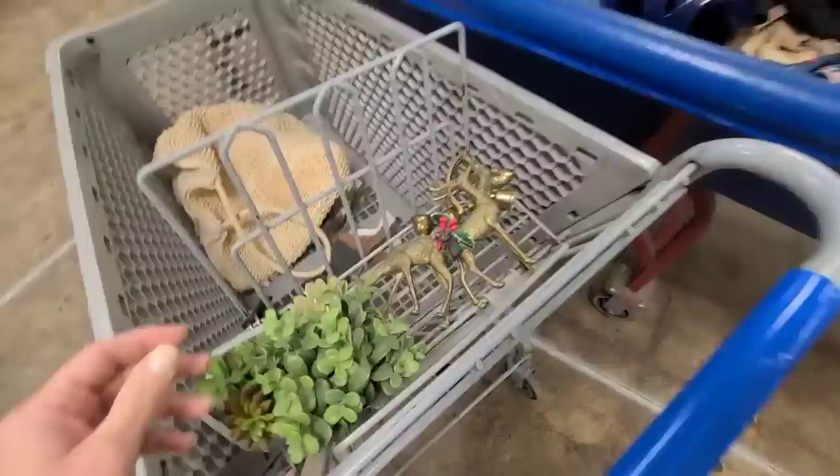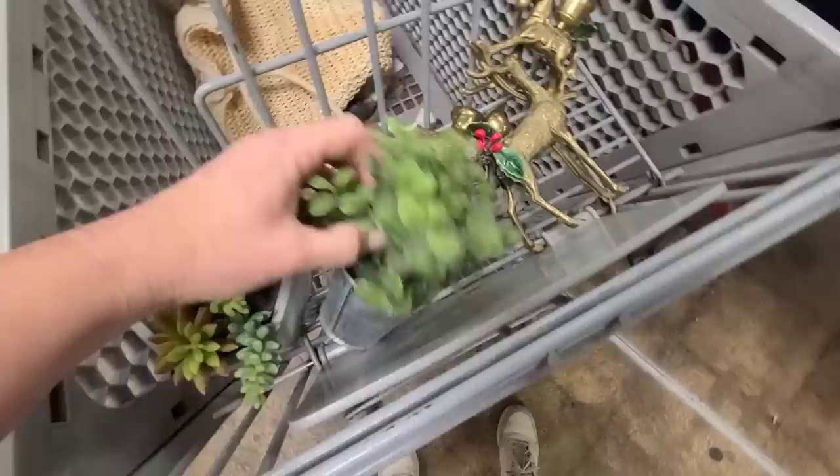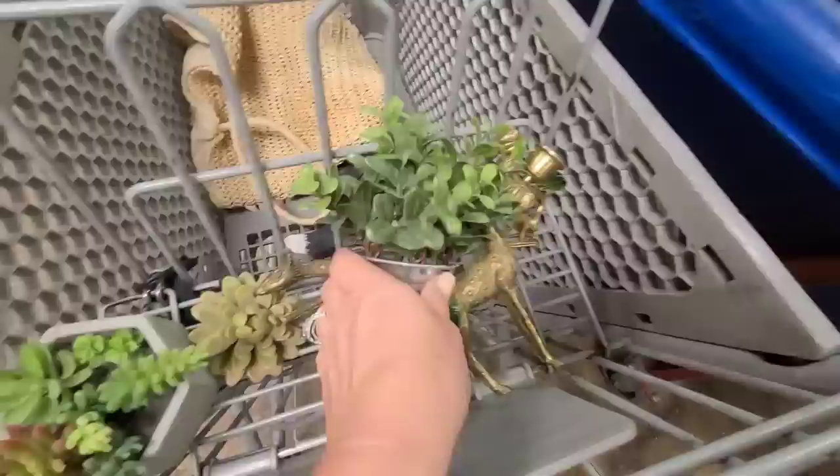They just brought out some new bins and y'all are never gonna believe what I found. Look at these brass reindeer candle holders — oh my gosh! And then look at this little rocking horse. I also got some greenery. I love this boxwood and these succulents. I can use them like this or pull them out and use them in other projects.